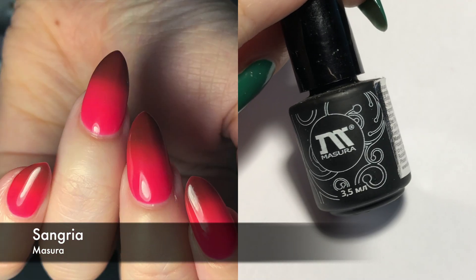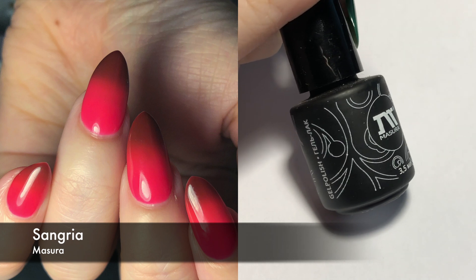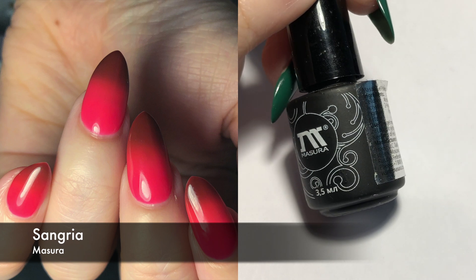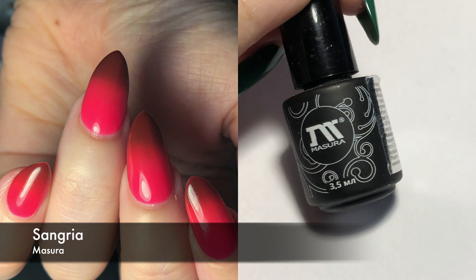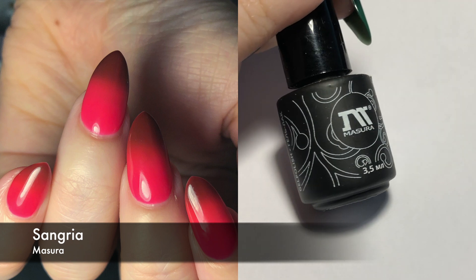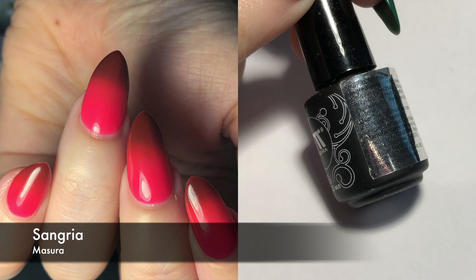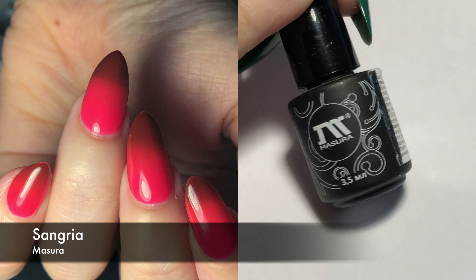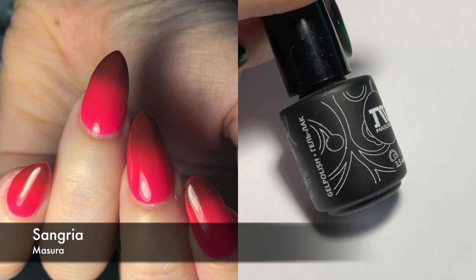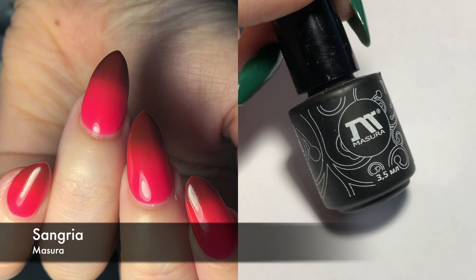This next one is by Mazura and it's called Sangria. This is a thermal polish — and I should mention it's a gel polish — that goes from a neon or hot pink to almost like a wine color. It has a little bit of brown in there but it's still pink. I only did two coats. I like the transition and I like the color. I think this is a cool polish, but again, it's pink, so I'm probably not going to wear it that much.